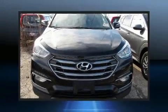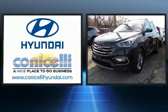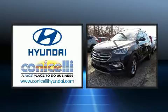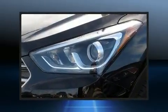Introducing the 2017 Hyundai Santa Fe Sport. With just over 40,000 miles on the odometer, this four-door sport utility vehicle excels in its class and is equipped to provide comfort, safety, and style.